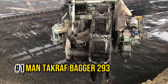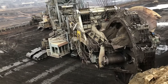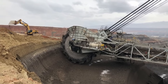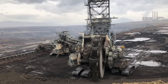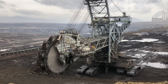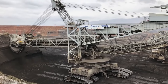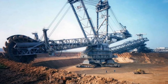Number 1: Man Thyssenkrupp Bagger 293. The Bagger 293 takes the crown as the world's largest heavy machinery ever created. This colossal machine, built in 1995, remains unrivaled in size and power. It's truly awe-inspiring — standing at a towering 96 meters in height, stretching out over 293 meters in length, and weighing a mind-boggling 14,200 tons. The Bagger completely dwarfs everything else on our list.